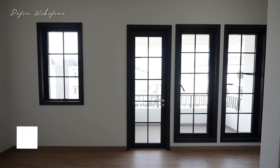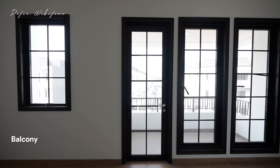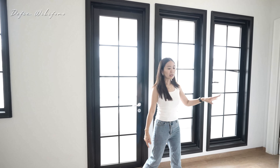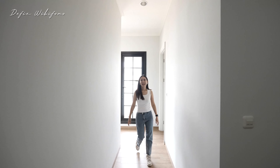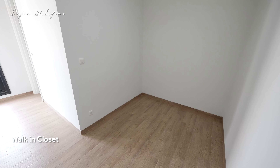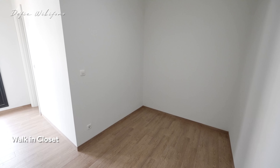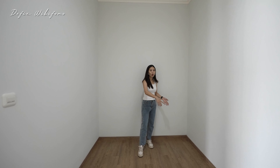Ada pintu yang bisa keluar ke area balkon — persis dengan yang ada di kamar lantai kedua tadi. Lalu dari sini bakalan ketemu dengan kamar mandi dan juga walk-in closet. Walk-in closet-nya lumayan private — lebarnya sekitar 2 meter, panjangnya sekitar 3 meter. Jadi bisa bentuk huruf U, cukup besar.